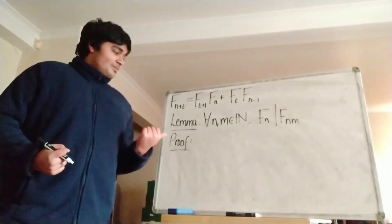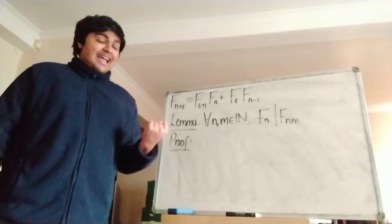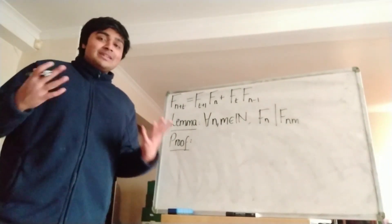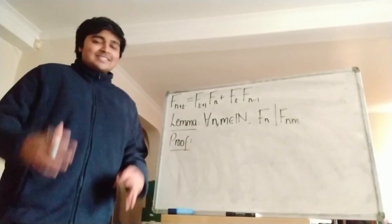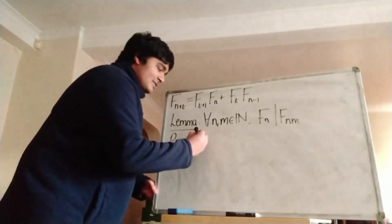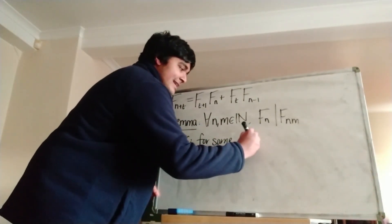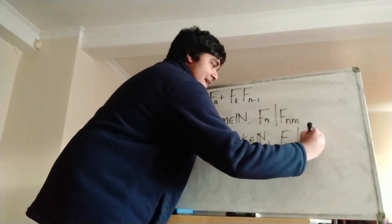We're going to prove this by induction on m. We're going to fix the natural number n, and then proceed by induction on m. In the base case, when m equals 1, this is just saying f_n divides f_n, which is obviously true because f_n equals f_n.